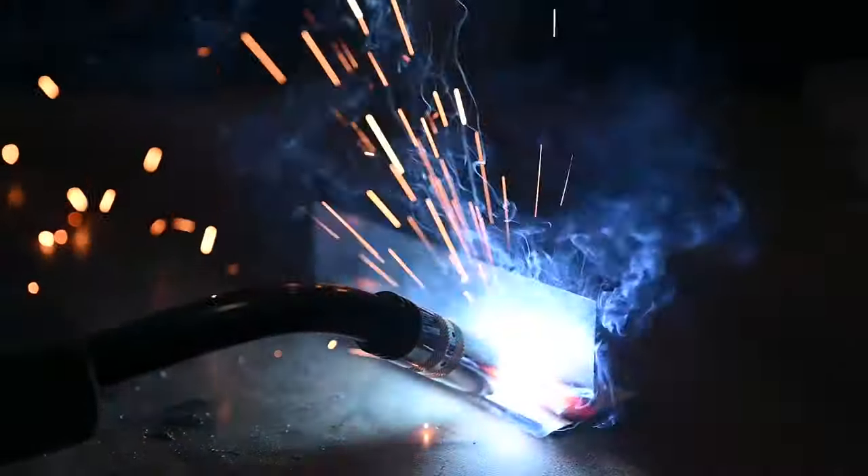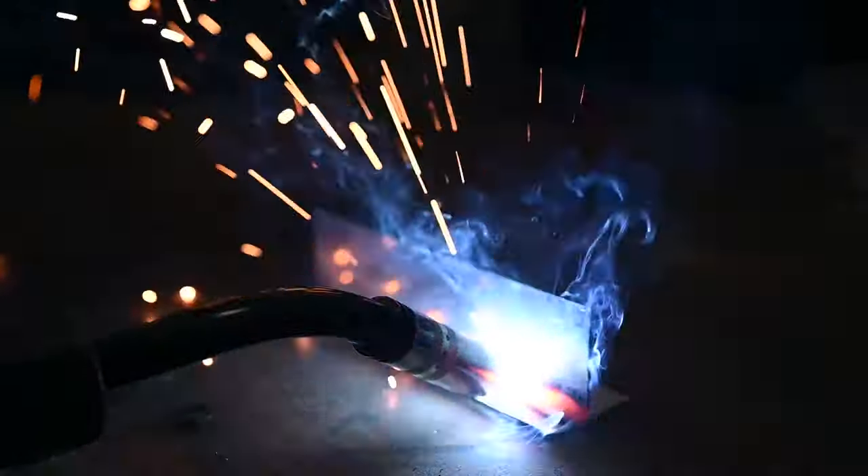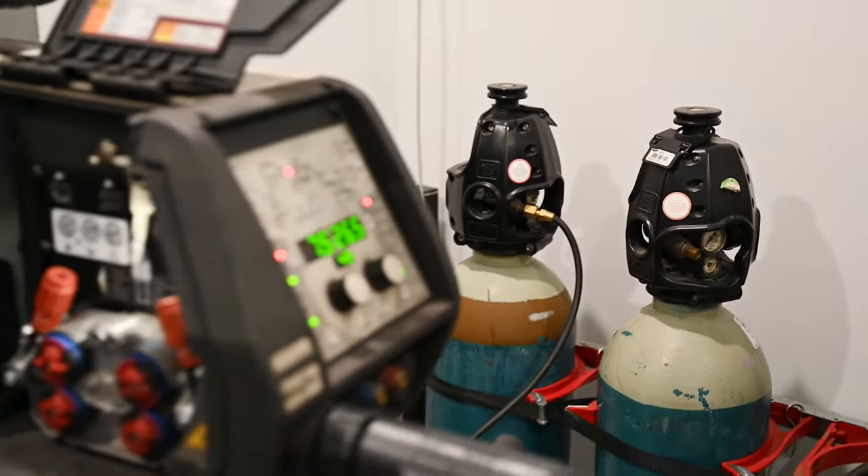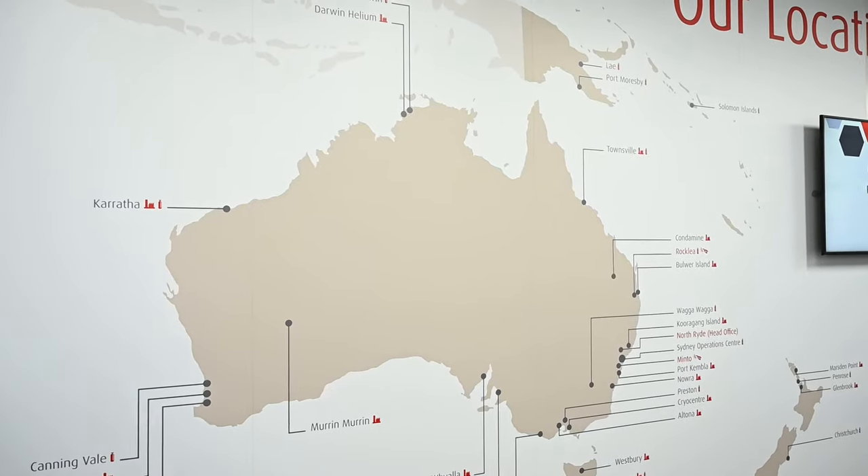The 1st of July this year marks the 30th year since I started with the Lindy Group, and I can honestly say there's never been a more exciting time to be part of the Applications team. We now have 17 gas and metal fabrication specialists strategically placed around the South Pacific to support our customers purely from a technical perspective.